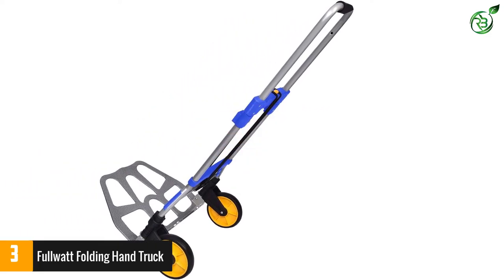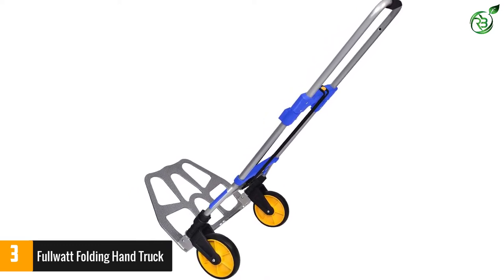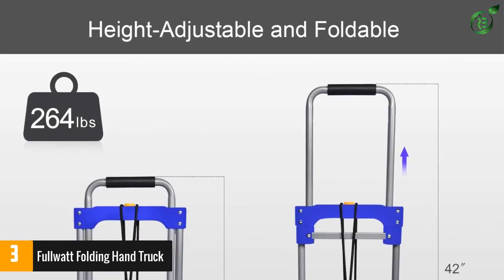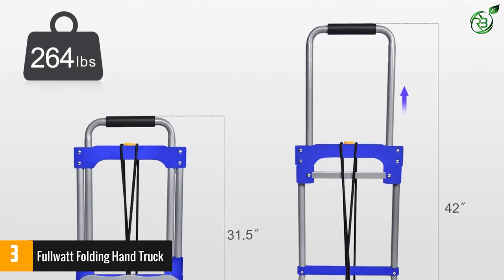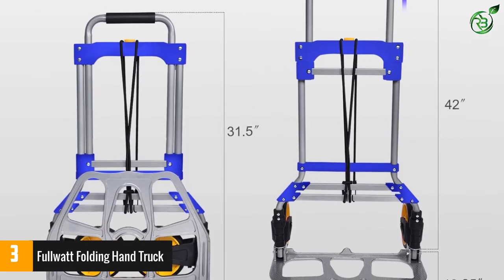Number three: Full Watt Folding Hand Truck. For those who do not enjoy assembling, you are in luck — this hand truck comes fully assembled so you get to use the product right out of the box, saving your time and effort. The product has rubber wheels with a large diameter of seven inches, providing better stability so you can roll the hand truck without any difficulty.